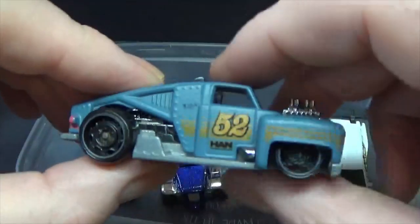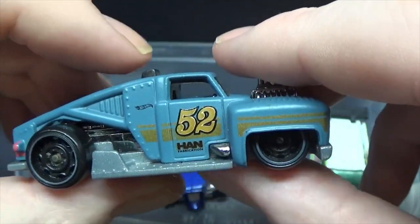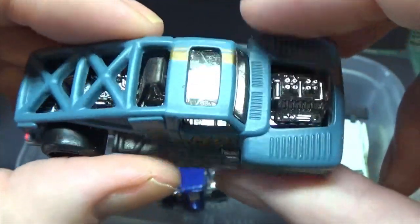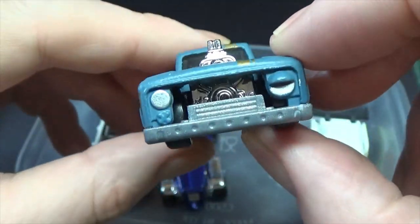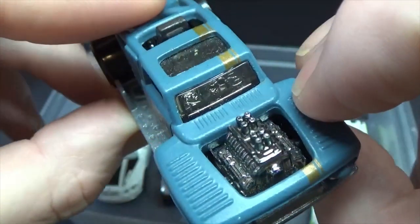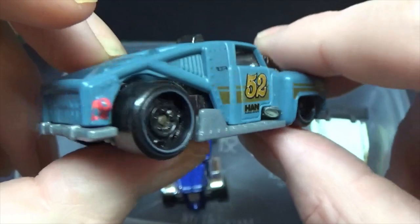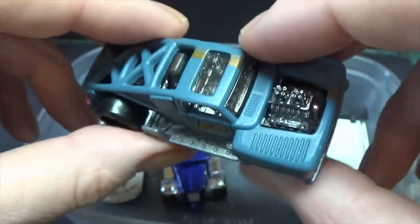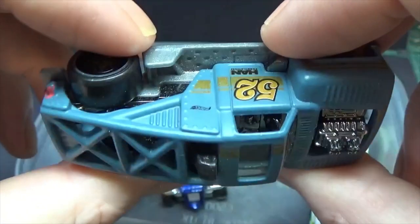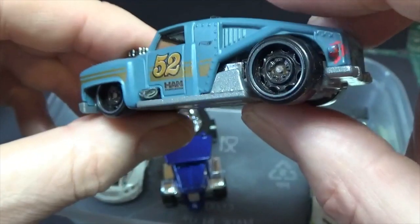My mate Cal is into Gaslands, which is like a race or war game where they use these type of cars and convert them. I thought that car's got a nice big engine in already. I looked online and it doesn't say it's a real car, so again — something we can play around with at some point.